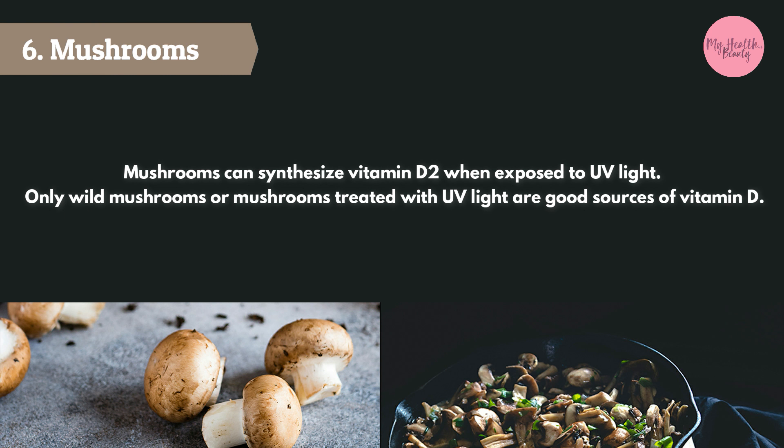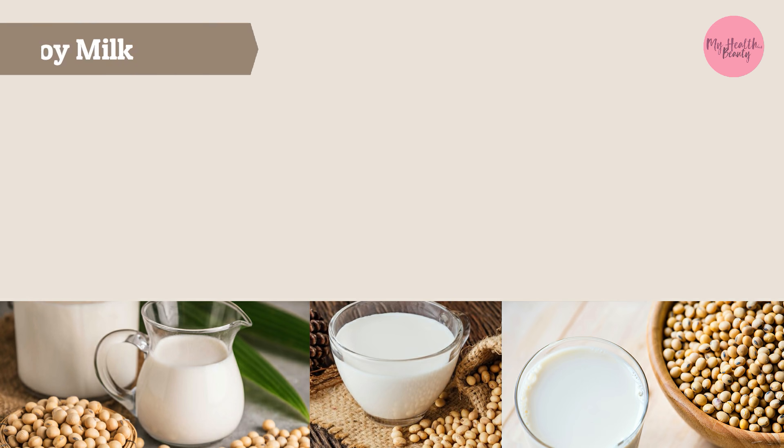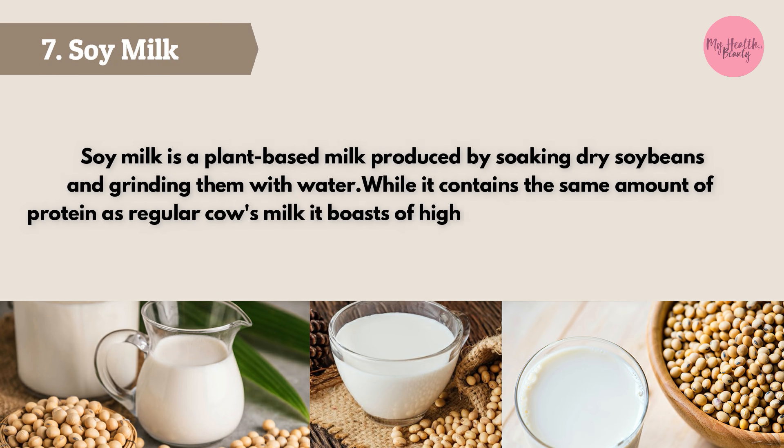Mushrooms can synthesize vitamin D when exposed to UV light. Only wild mushrooms or mushrooms treated with UV light are good sources of vitamin D.